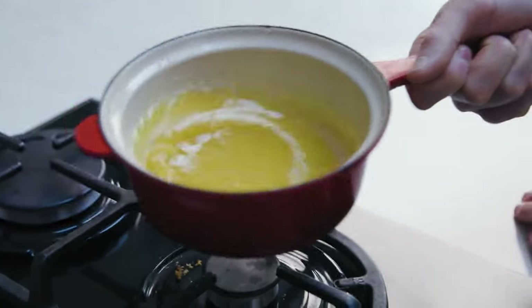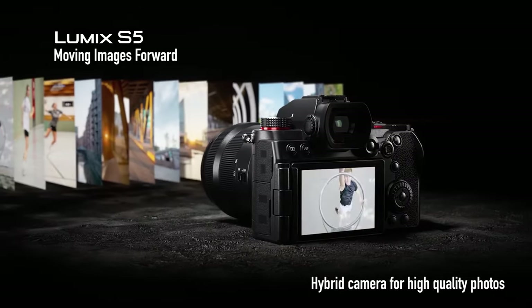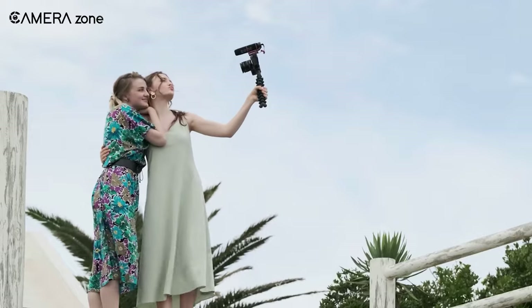If you're a YouTuber, you might want these cameras — maybe something to set yourself apart, or just not to burn a hole in your pocket. If that's the case, then watch this video to find out the 5 best underrated cameras for your YouTube channel.